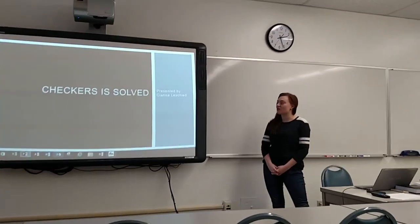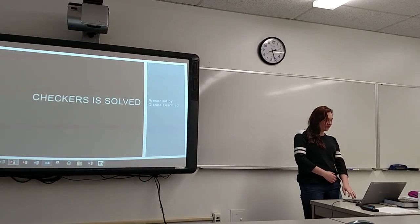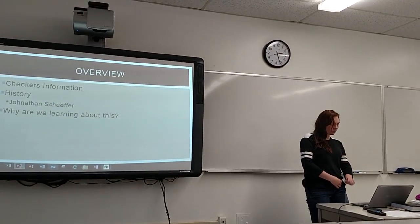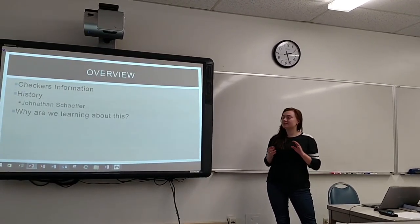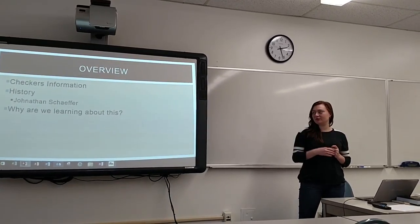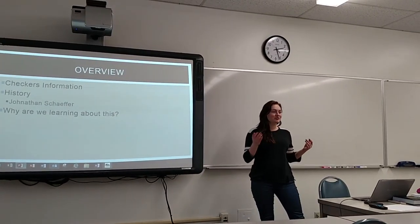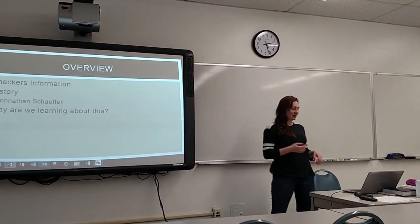It's about checkers, and it was solved. I'm going to talk about some information on checkers, and then some history of it, including Jonathan Schaffer. And also why we are learning that checkers was solved.